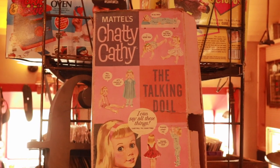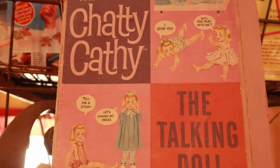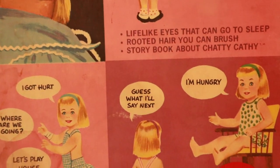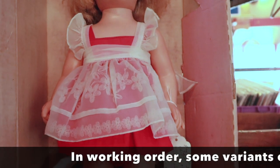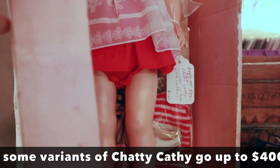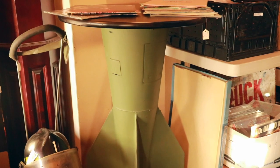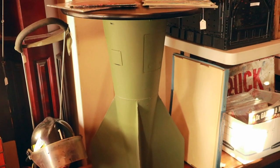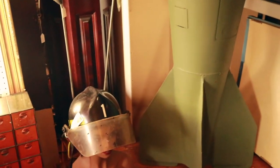If you ever hear anyone referred to as a 'Chatty Cathy,' the person saying that probably grew up in the 60s and had this doll — Mattel's Chatty Cathy, the talking doll. She's got all the accessories and is priced at $149. If the talker works, that's not an unusual price because she's pretty famous in the doll collecting world. And if you just happen to have the end of a spare missile laying around, what a cool way to use it — look at this table with such a mid-century vibe because of the shape of the base. I've never seen anyone repurpose a bomb like that before. It's priced at $280 with the discount.